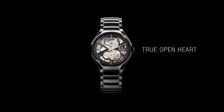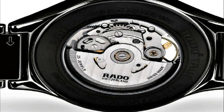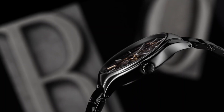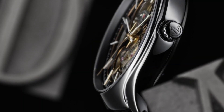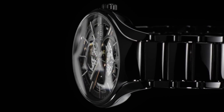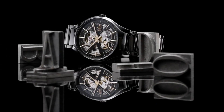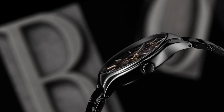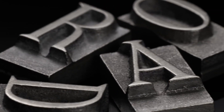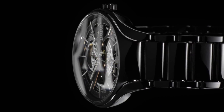Dial window material: anti-reflective sapphire. Display type: analog. Clasp: three-clasp closure. Case material: high-tech ceramic titanium, PVD super-luminova. Case diameter: 40mm, case thickness: 10.4mm. Band material: high-tech ceramic, band size: men's standard, band width: 20.6mm, band color: black. Dial color: black. Bezel material: high-tech ceramic. Special features: sapphire crystal with anti-reflective coating, high-tech ceramic, open-heart skeleton. Item weight: 4.23 ounces. Movement: automatic. Water-resistant depth: 50m.